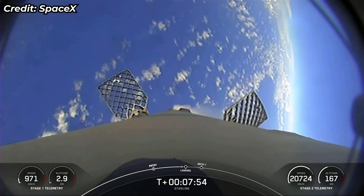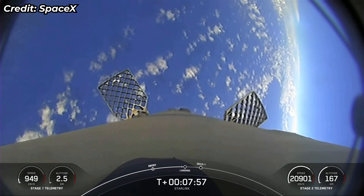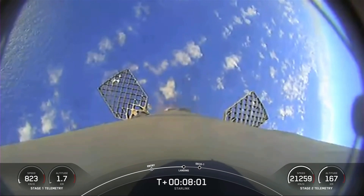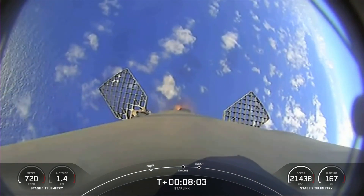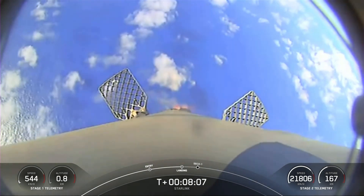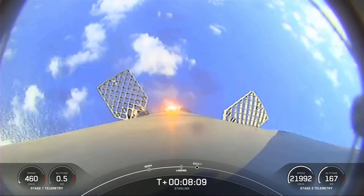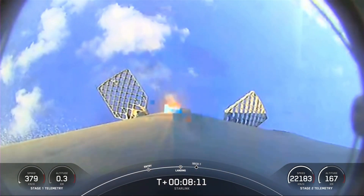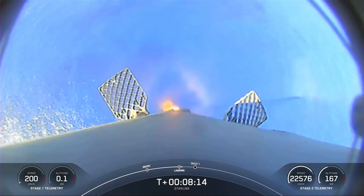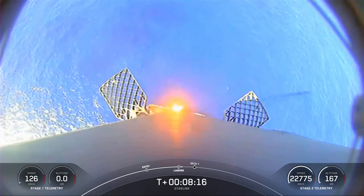Here we go — exciting view from the first stage. We'll expect to see landing burn startup here. Stage 1 landing burn confirmed. There's ignition of the center Merlin engine. You can see the grid fins helping guide us towards the drone ship. We'll expect to see the landing legs deploy just before we touch down. You can see that our speed is rapidly coming down to zero.